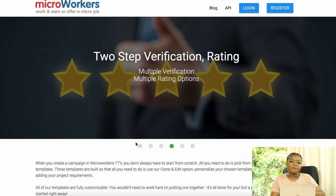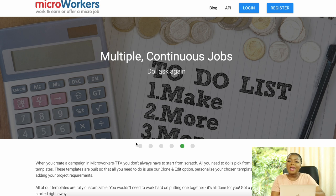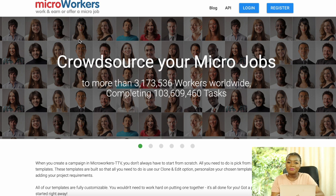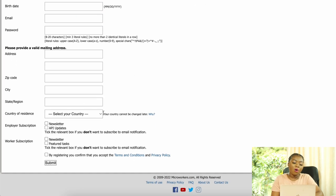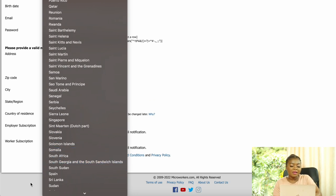At number 4 is Micro Workers, a platform where companies outsource different micro tasks such as online surveys, data mining, image annotation, translation, and transcription. Registration is straightforward — you fill in your details including country of residence, and there are quite a lot of countries supported. It's available worldwide for anyone to do micro tasks and earn money.